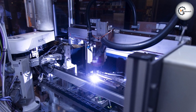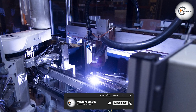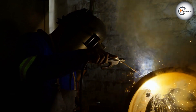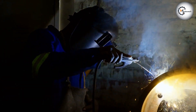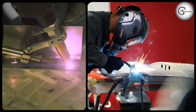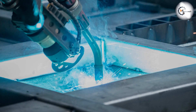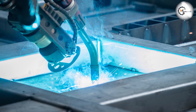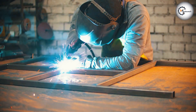When deciding which method to use, it's important to consider factors such as cost, quality, efficiency, and safety. It's also important to consider the type of material being welded and the complexity of the welding job. We hope that this video has been helpful in comparing the differences between machine welding and automatic welding. If you have any questions or comments, please leave them in the comment section below. Thank you for watching, and we'll see you in the next video.